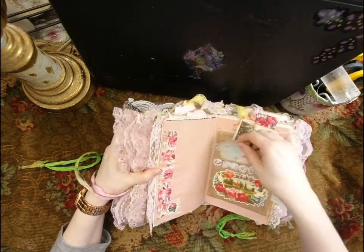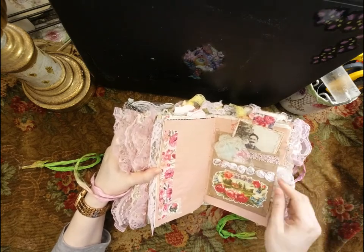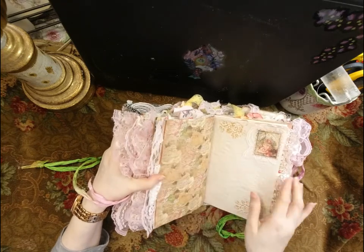Roses are obviously my favorite theme — you can probably tell by my name. Here's the Rose Creations section, and I really did go all out with this one.